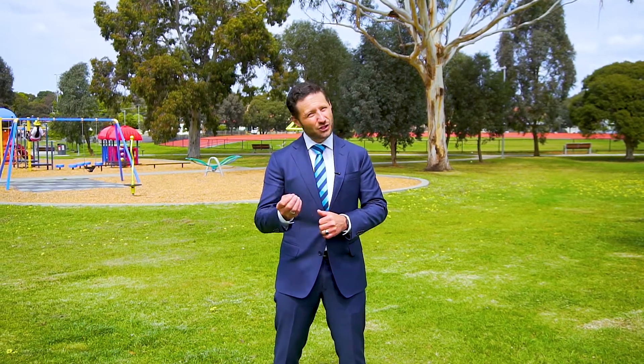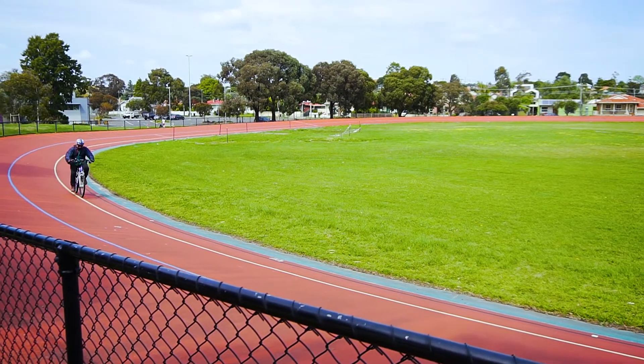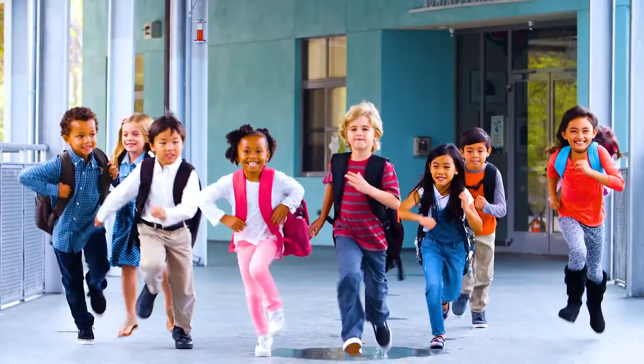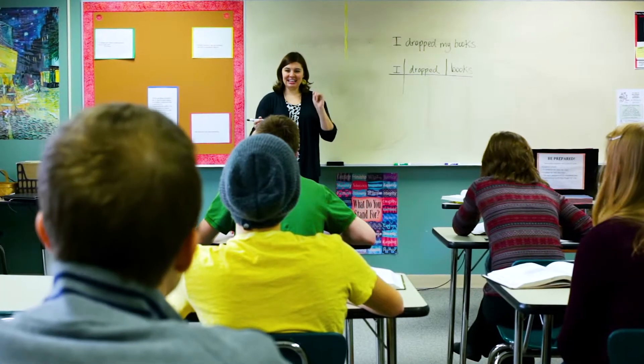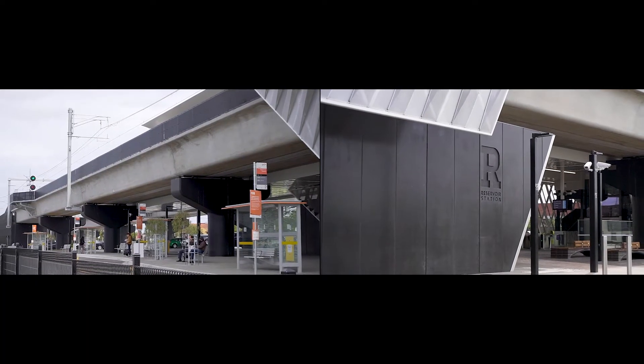The location is simply outstanding and the cycling enthusiast is going to absolutely love the local reserve, probably more than the kids, with their very own velodrome at their door. Reservoir East Primary School is only minutes away and the all-new Reservoir train station is only a kilometre down the road.